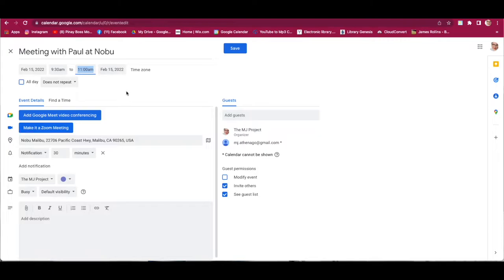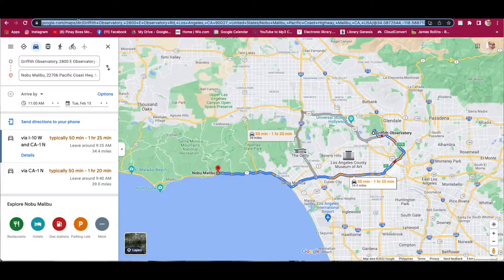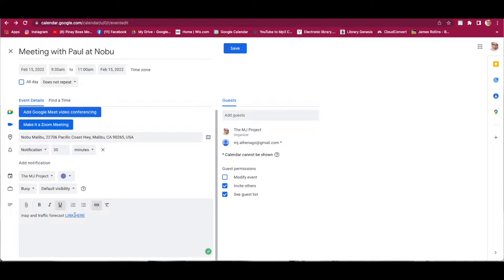Once the times are set, go back to Google Maps and highlight the URL. Copy that URL. Then in the notes section of the Google Calendar event, type 'Map and traffic forecast link — link here.' Highlight 'link here,' click the Insert Link button, paste the URL, and hit OK. Now every time the client opens that link, it will open Google Maps with the traffic forecast.